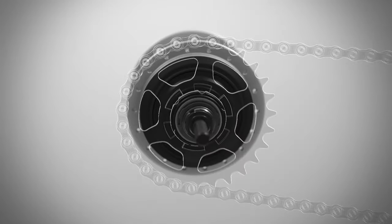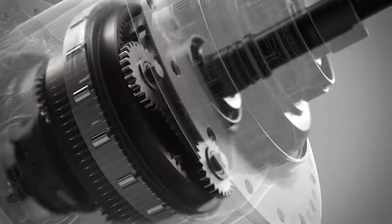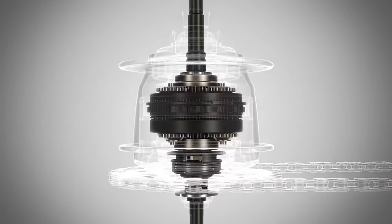An internal gear hub is an amazing invention — designed almost specifically for city bikes. You'll see internal gear hubs used almost exclusively on all bikes in Northern Europe that are used as transportation. The advantage with internal gear hubs is that they're sealed. The gears are completely inside the hub, which means salt, snow, slush, and water are totally sealed out.